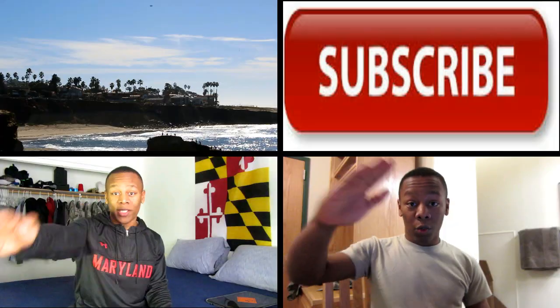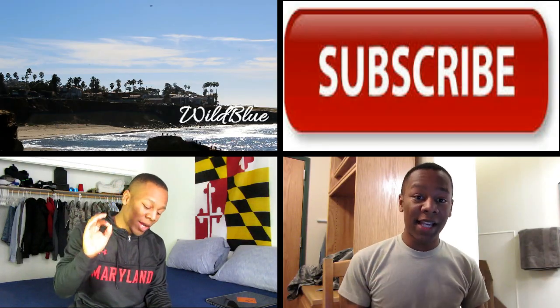I should expect an answer sometime in March, so I'll let you all know as soon as I find out if I got accepted or not. But other than that, that's pretty much how it's been going so far. Thank you guys for watching and being so very supportive — I'll see you guys next time, peace out.